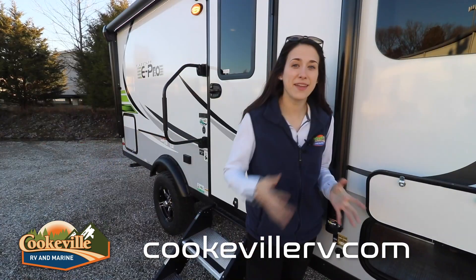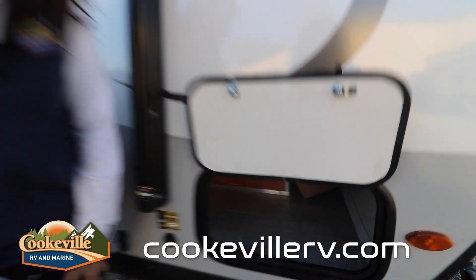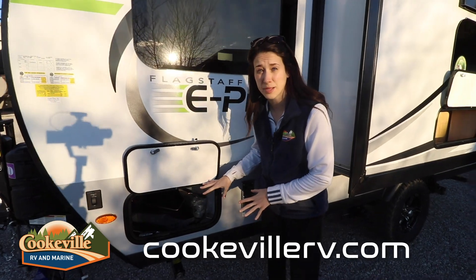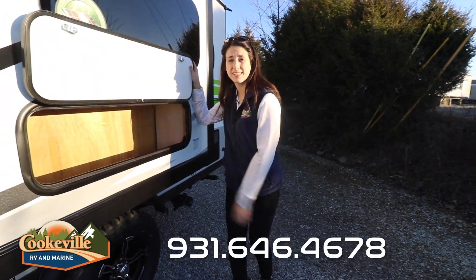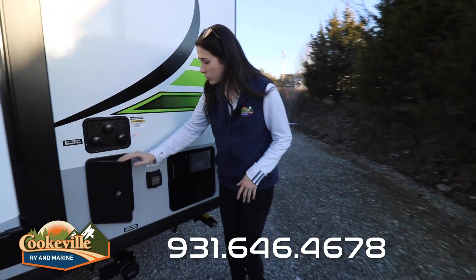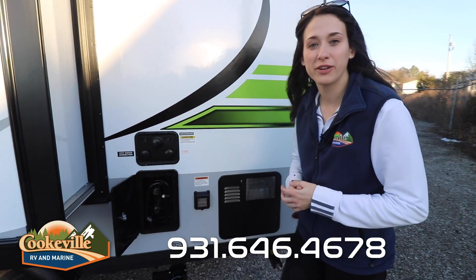Even though this is Flagstaff's smallest bunkhouse, it still has the storage — it's still a pass-through, even though we have some things stored in here for now. They try to make up for the space by adding all the storage they can, especially this side compartment. Moving towards the rear, we have an outdoor shower, our city water connection, and our power connection on the rear as well.